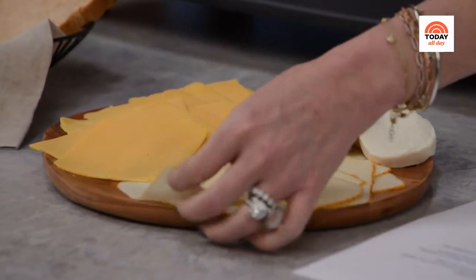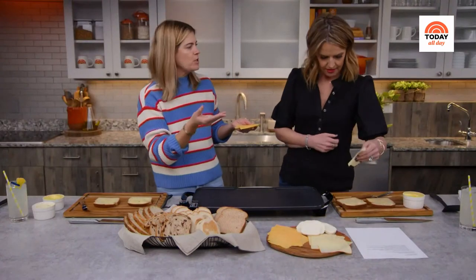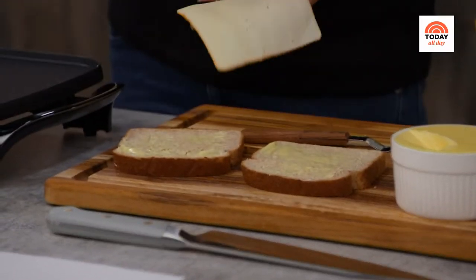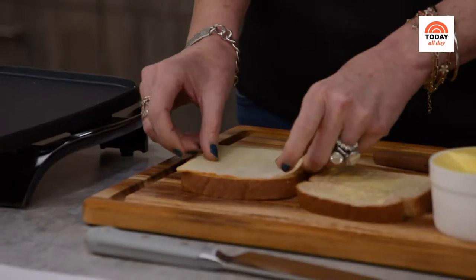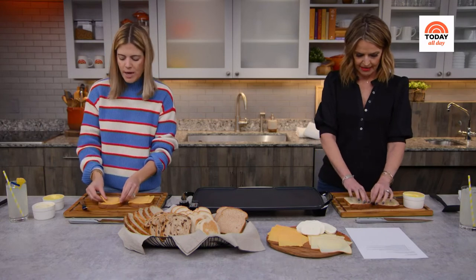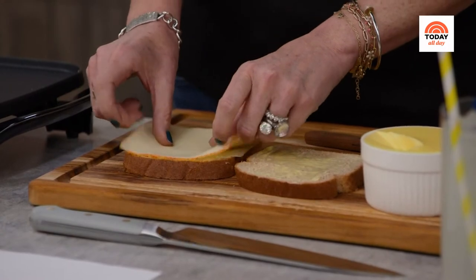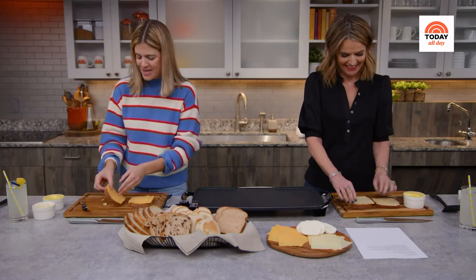Now we're going to use about two ounces of cheese, which is roughly four slices — if it's thicker, maybe two slices. Now we're going to turn this over, because that's the side going on the griddle. Is it okay that it's hanging over the edges? You want to get them right up to the edges, but it's okay if it hangs off a little — honestly, that's the best part. If your kids make you cut off the crust, pro mom tip: you just eat it, and that's your lunch.